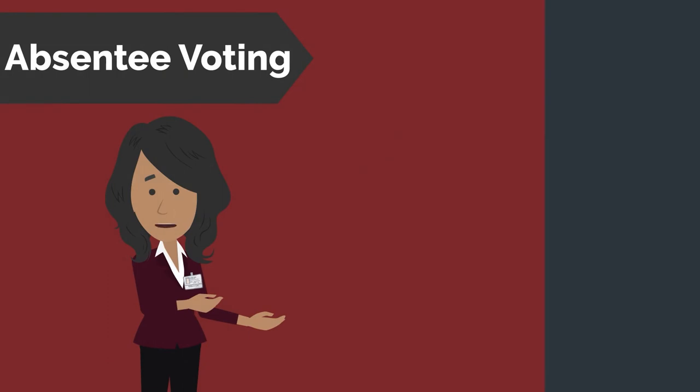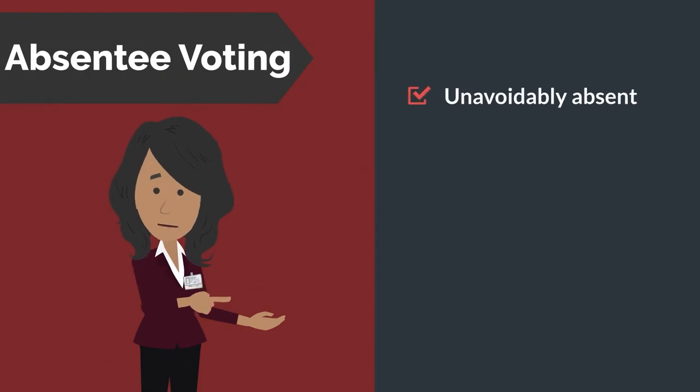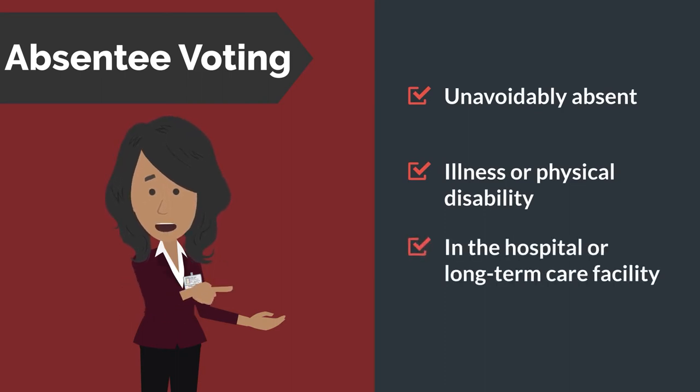You qualify for an absentee ballot if you will be unavoidably absent from your polling location, will be unable to attend the polls because of illness or physical disability, or are in the hospital or the resident of a long-term care or residential care facility. Additionally,